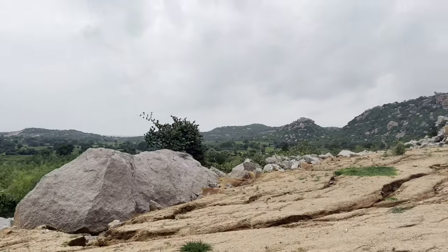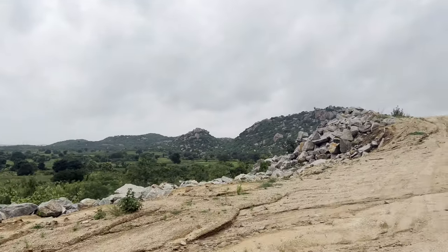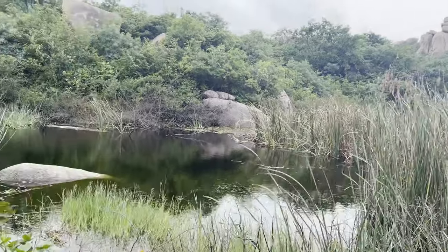We started the trip with an off-trail drive towards the lower hills of Anantagiri. The natural beauty was incredible.